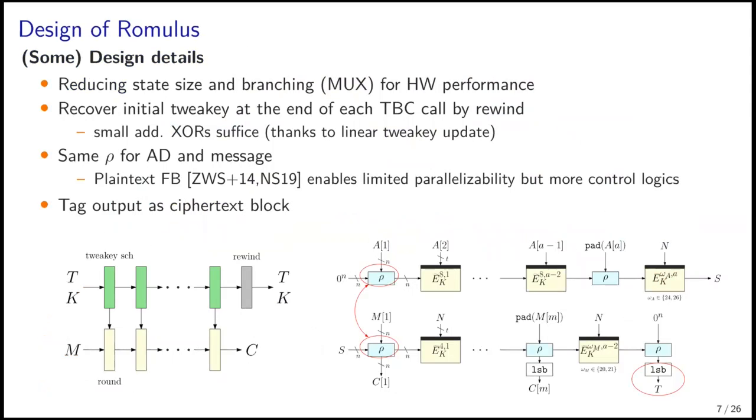We carefully considered the algorithm to reduce the state size and branching to improve the hardware performance. To avoid additional state increase, we recover the initial tweakey at the end of each TBC core by rewinding the tweakey to the initial value. This is possible with a very small number of additional XOR circuits, thanks to the simple linear tweakey update. We use the same row function for AD and message blocks. Our feedback mode enables limited parallelizability, but needs more control logic, so we decided not to employ it. Finally, the tag is obtained by the same output slot as the ciphertext block, which helps reduce multiplexers.